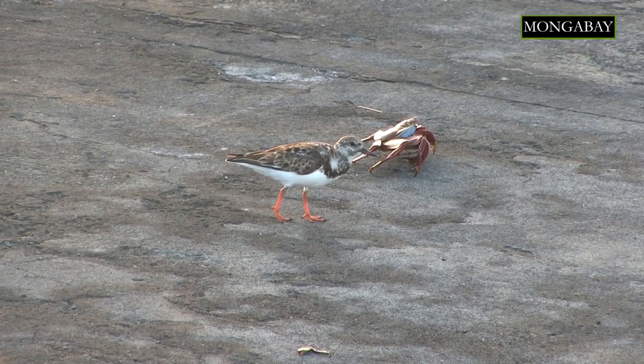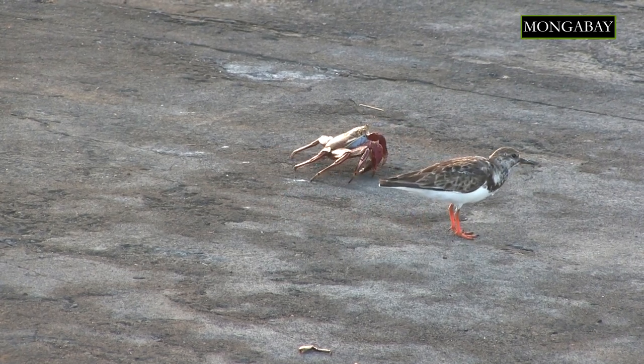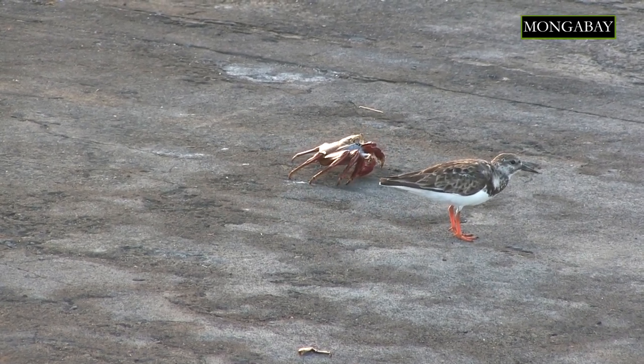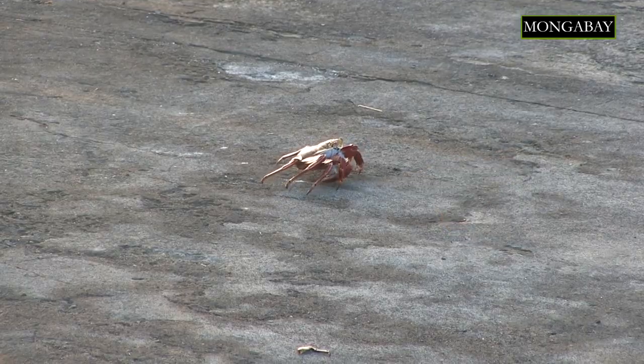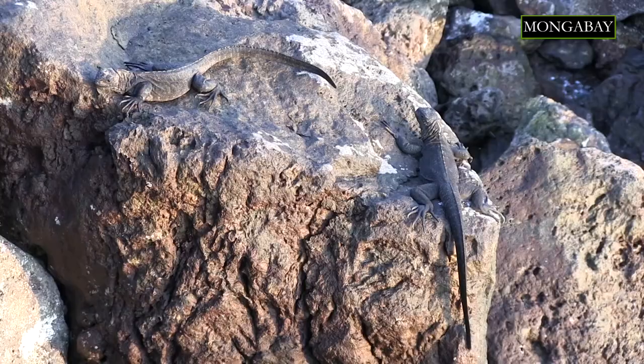So we as a conservation community have a lot of work to do to restore the islands and bring that biodiversity back — benefiting not only those species from the edge of extinction, but also the people that rely on those islands and ecosystems.